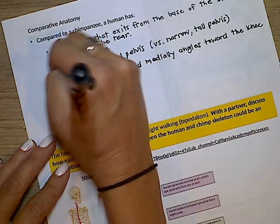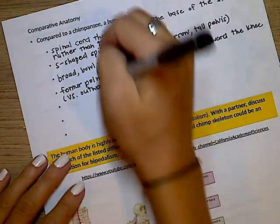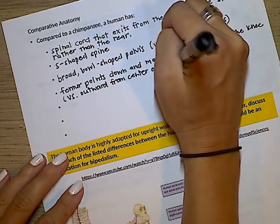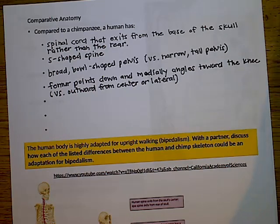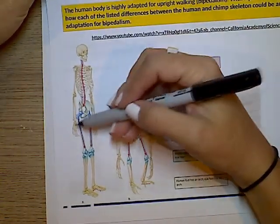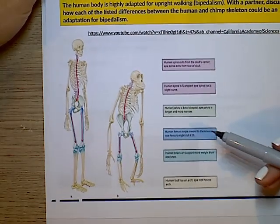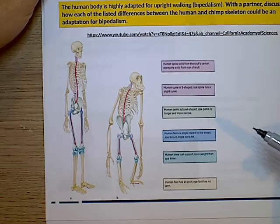Whereas the chimpanzee's femur points outward from the center — what we call lateral. The human femur kind of angles in towards the knee, whereas the chimpanzee's goes out. If you think of someone who is bow-legged, they have a gait more like a chimpanzee — they walk differently than a typical human.